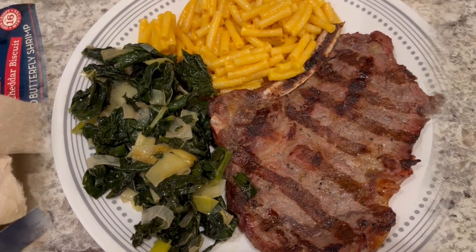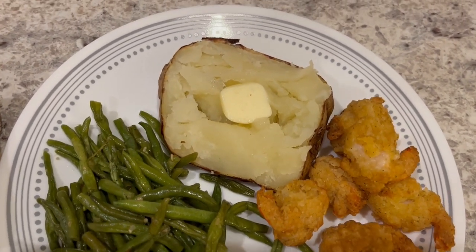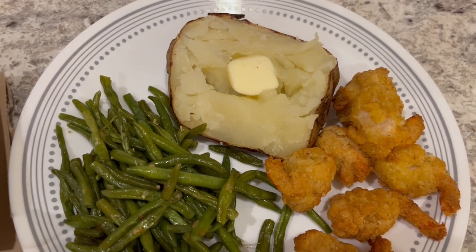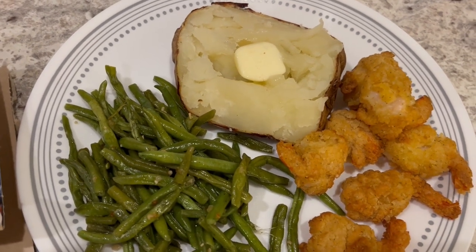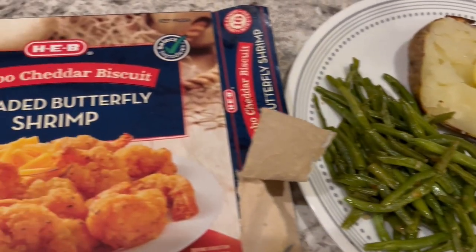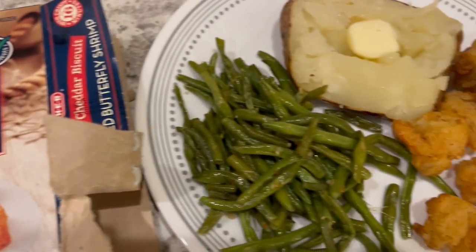We are having another freezer meal — and fridge meal, I guess — for dinner tonight. In my refrigerator I had some potatoes; I threw a large one in the air fryer and Howard and I are splitting it. I also had some leftover stir-fried green beans, and then from the freezer we are eating these shrimp from HEB — jumbo cheddar biscuit shrimp, butterflied — I popped them in the air fryer.